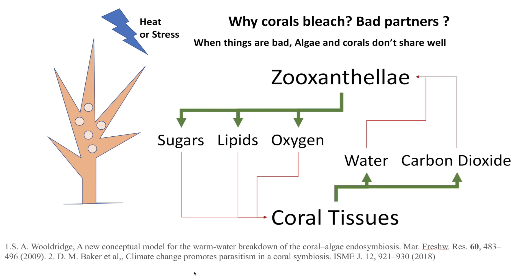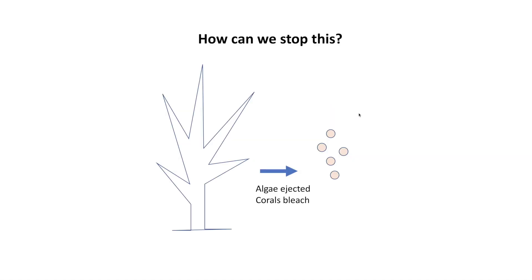There's a new idea that zooxanthellae and coral tissues are mutualistic only in a narrow range of conditions. When conditions change and become stressful, their relationship turns from mutualism to parasitism — when things are bad, the algae and corals don't share well. The idea is that under heat stress, the algae still produces sugars, lipids, and oxygen but isn't sharing them with the coral host, and the coral isn't sharing carbon dioxide and carbon with the algae. That leads to a breakdown of their relationship — a divorce of sorts — beneficial for neither.